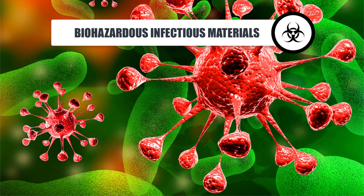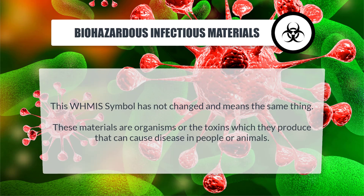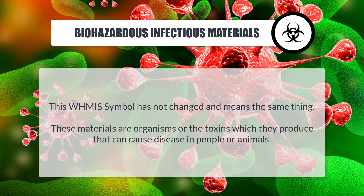Biohazardous infectious materials: This WHMIS symbol has not changed and means the same thing. These materials are organisms, or the toxins which they produce, that can cause disease in people or animals.